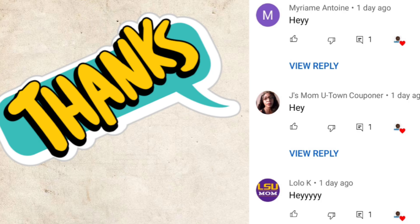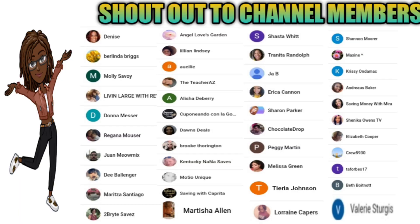I just want to give a shout out to these three people that were the first to comment on my last video — thank you for the love and the support. I also want to give a special shout out to our new team members. Thank you for supporting my channel, it means a lot to me.